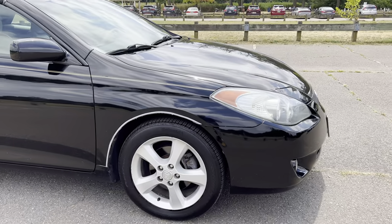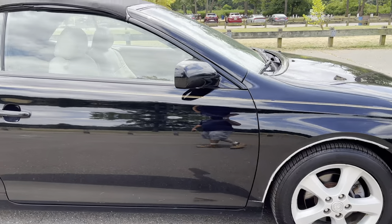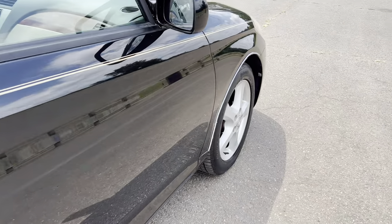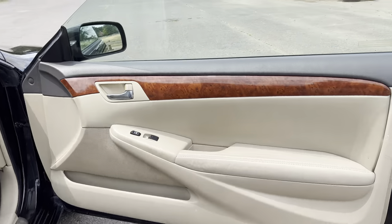All right, so we're taking a look at an '06 Solara, 139,000 miles on it, never been smoked in. It was actually a trade — we sold it years ago and it was traded in on another Solara with low miles.